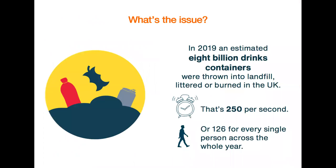Did you know that in 2019, an estimated 8 billion drinks containers were thrown into landfill, littered or burned in the UK? To put that into some context, that's 250 per second or 126 for every single person across the year. So you can really see how big an issue this is.